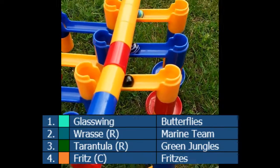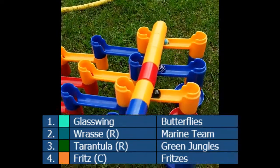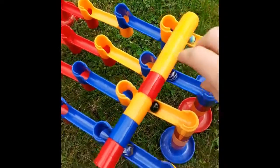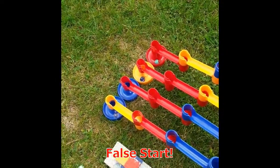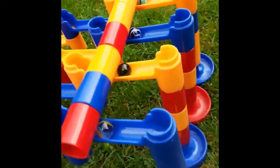Now we have Butterflies, Marine Team, Green Jungles, and Fritzers. In three, two, one - they're away! Oh, Green Jungles have failed to start. We're going to give one more attempt and then they get disqualified. Second attempt - if Green Jungles stall again they will be disqualified. Three, two, one - they're away, they are safe this time, and they're going through.